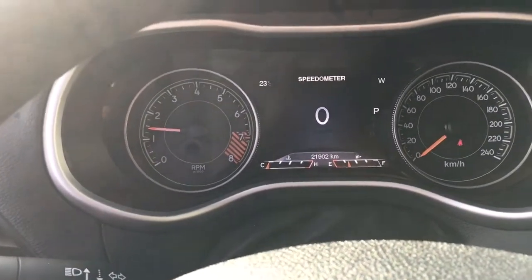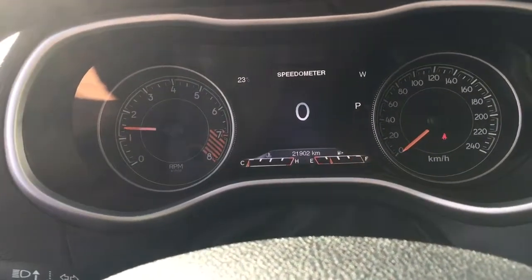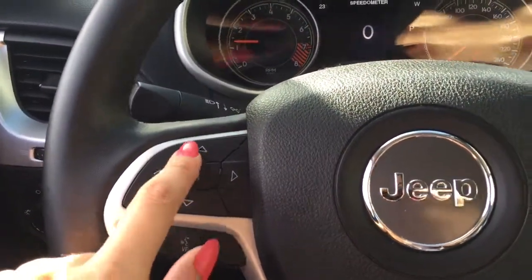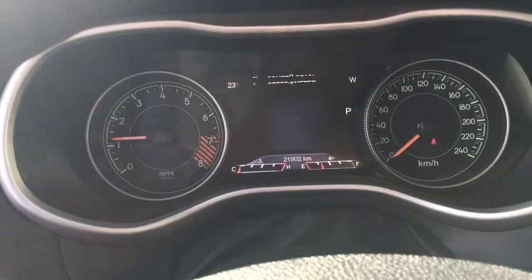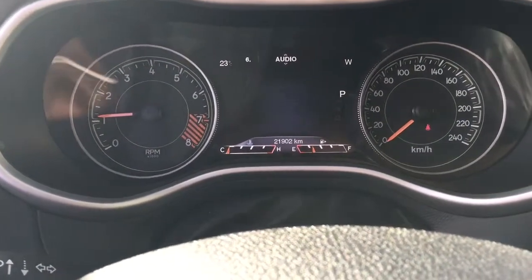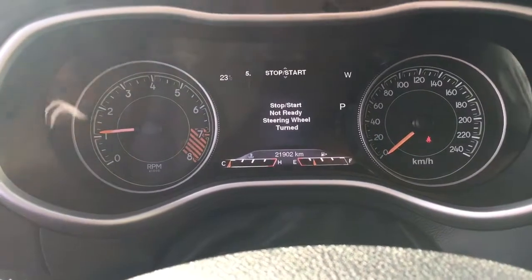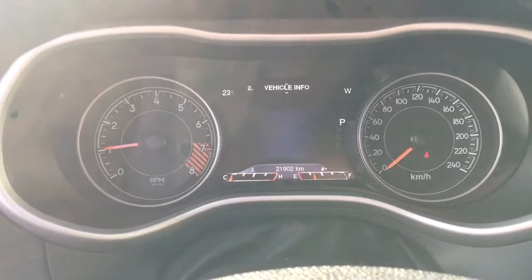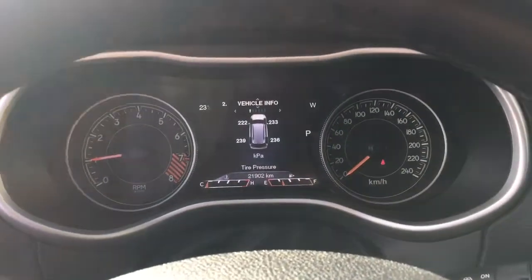We've got a nice large cluster and you can actually customize it — you can pick what you see. To do that all you have to do is use the little arrows on the left hand side of your steering wheel. You press those arrows to look through your screen setup: stored messages, audio, stop and start ready, trip information, fuel economy, vehicle information and there's so much more.